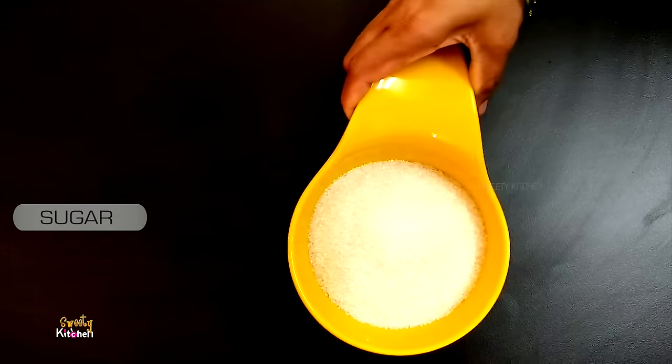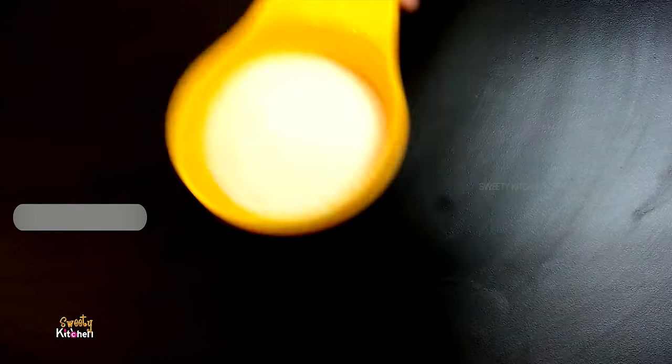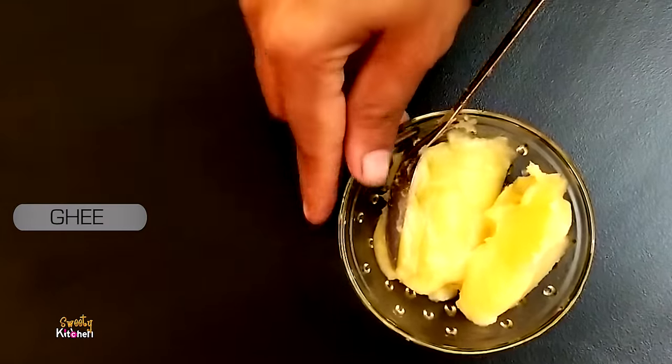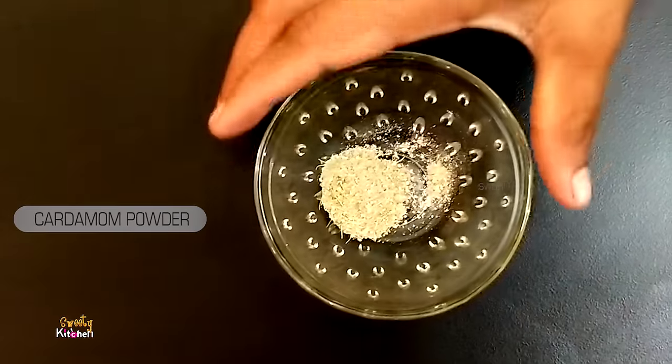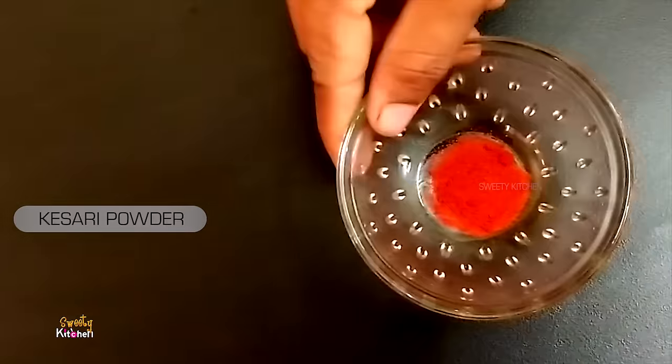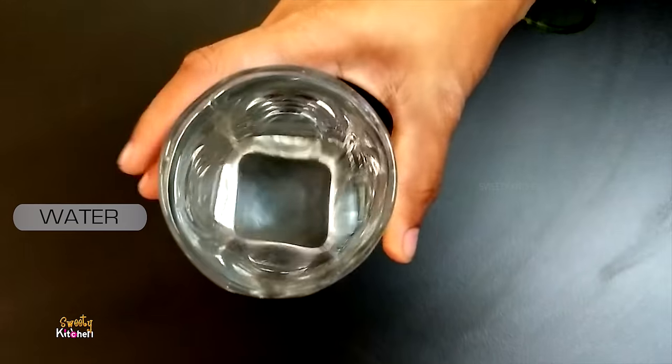1 cup of Rava, 1 cup of baking, 2 cups of baking, pour 1 cup of tea, 1 tsp of tea, 1 tsp of tea.